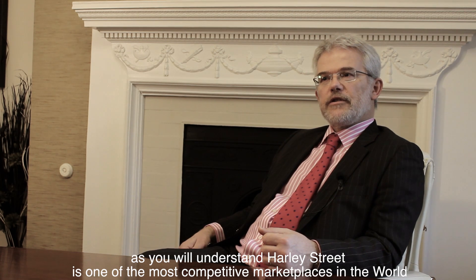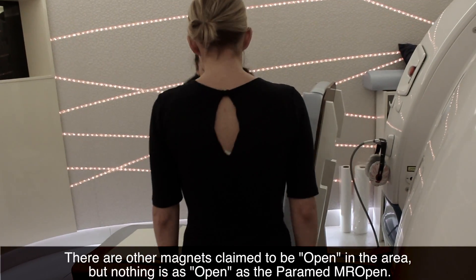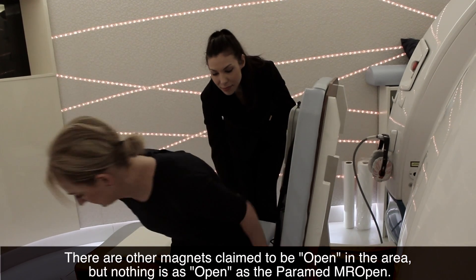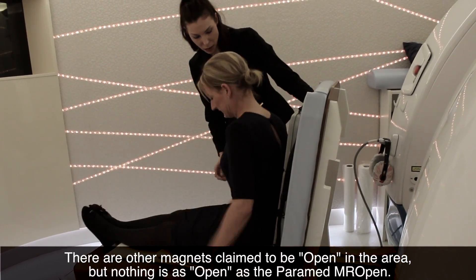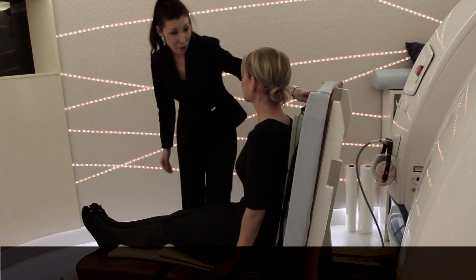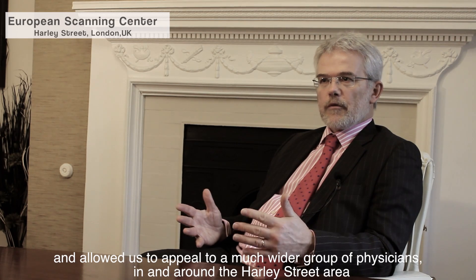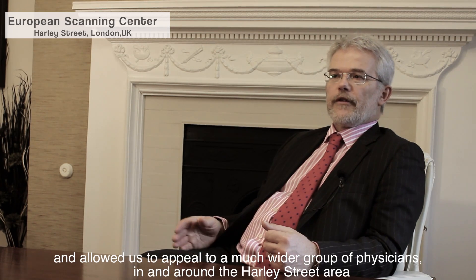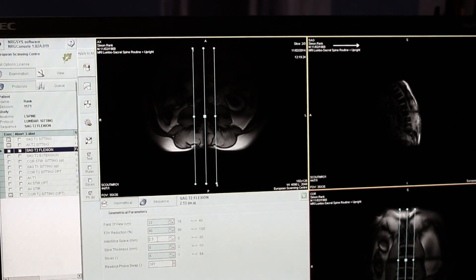Harley Street is one of the most competitive marketplaces in the world. There are other magnets that claim to be open in the area, but nothing is as open as the Paramed, which enabled us to broaden the scope of our activities, broaden the marketplace and allowed us to appeal to a much wider group of physicians and consultants in and around the Harley Street area.